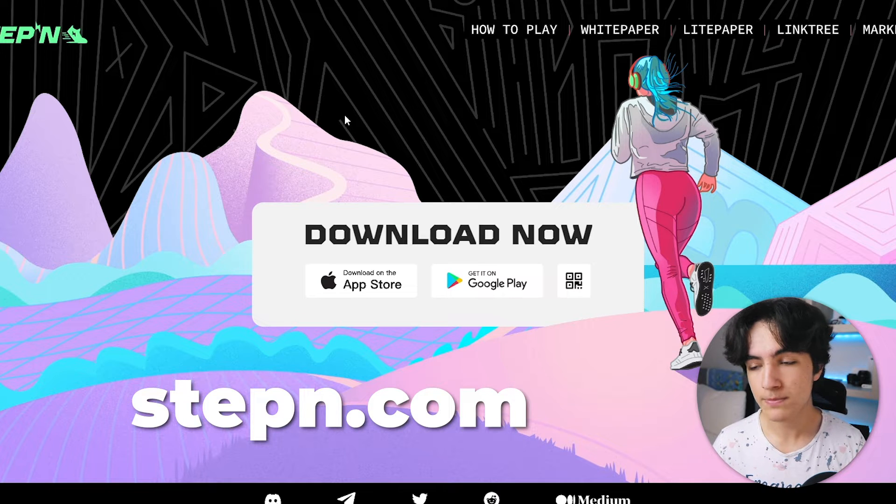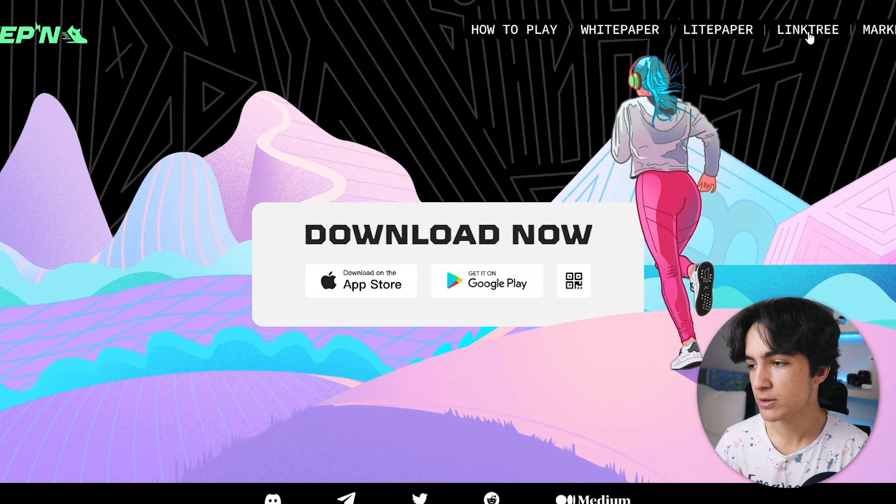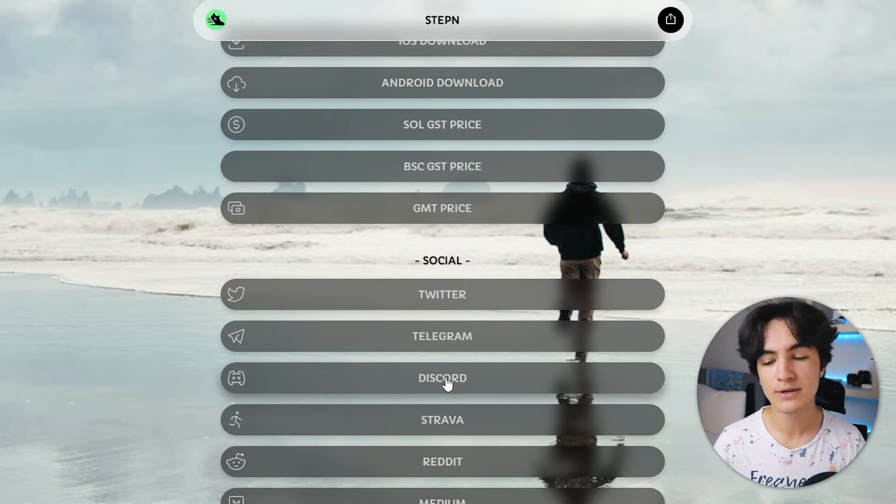About one or two months ago, getting an activation code was difficult. But now I can say that it's quite easy. All you need to do is go to the Discord server. You can do that by going to Steppen.com, their website, and clicking the link tree. From there you can go to their Discord server.